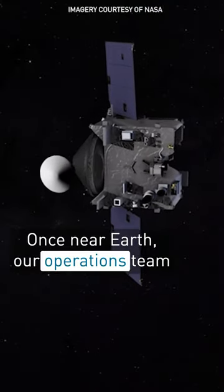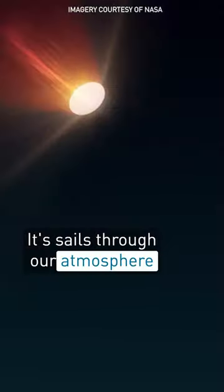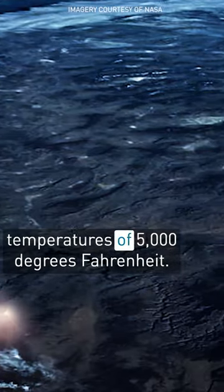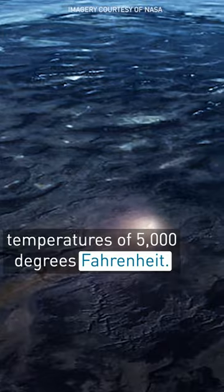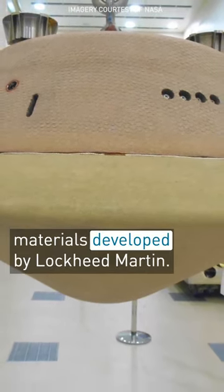Once near Earth, our operations team releases the sample return capsule. It sails through our atmosphere at supersonic speeds, reaching temperatures of 5,000 degrees Fahrenheit. But don't worry, it's protected by special thermal materials developed by Lockheed Martin.